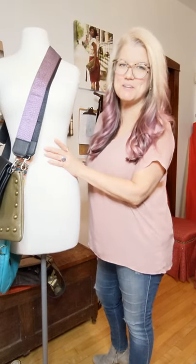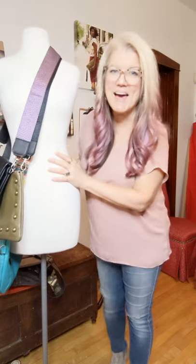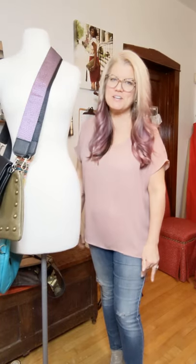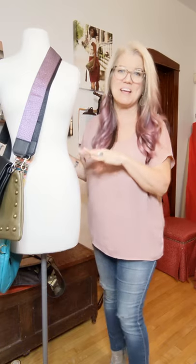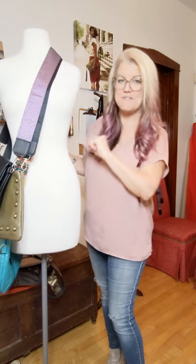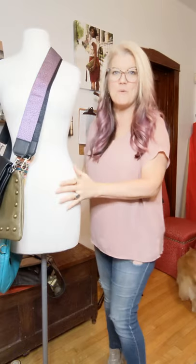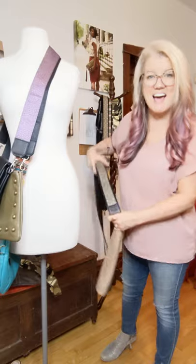Hi, it's Brynn with Brynn Capella and I am super excited that we launched our guitar straps this week — and no, they're not for your guitar, they're for your handbag! I came from the music industry years ago so I was super inspired to add these to my collection and upgrade your handbag. Today I thought I would go over the seven straps that we have available and my favorite bag to pair them with. Without further ado, I'm going to show you one of the ones that I use.